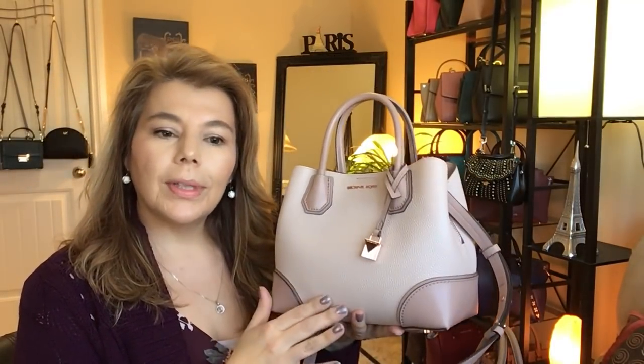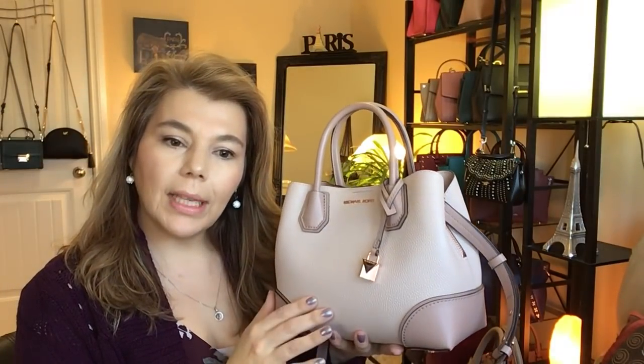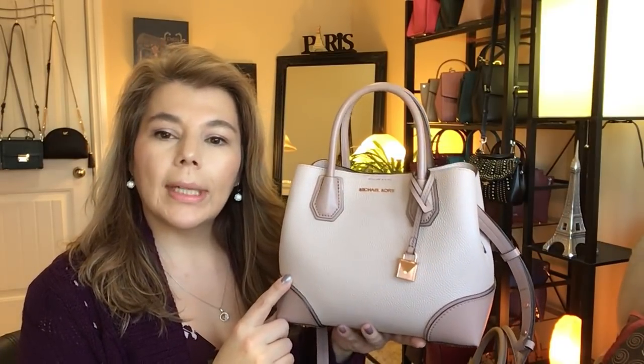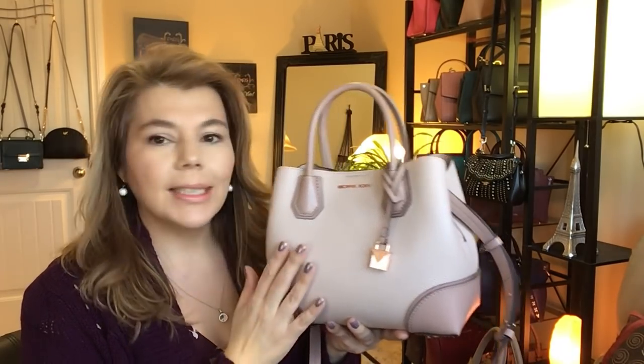I ordered this one in soft pink and fawn. It's on sale for $174 Canadian, regular price $348. This morning when I was looking online, they still had maroon, oxblood, truffle, gray, and teal available.